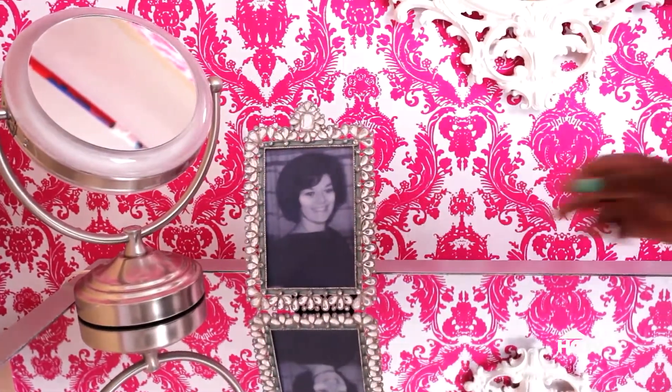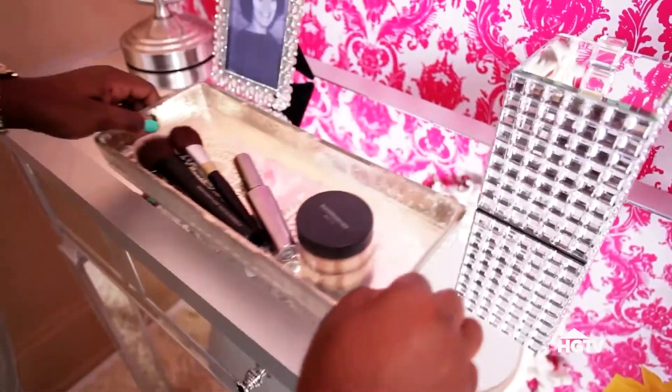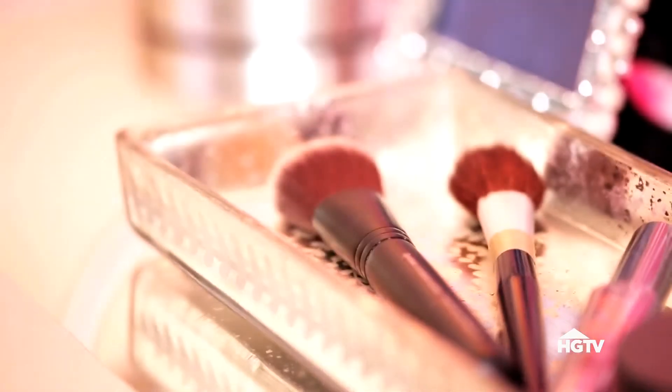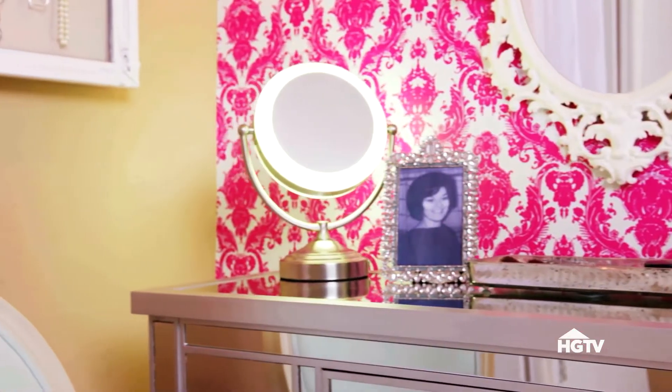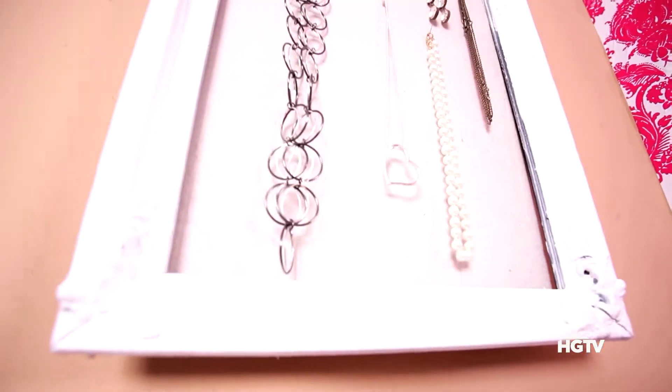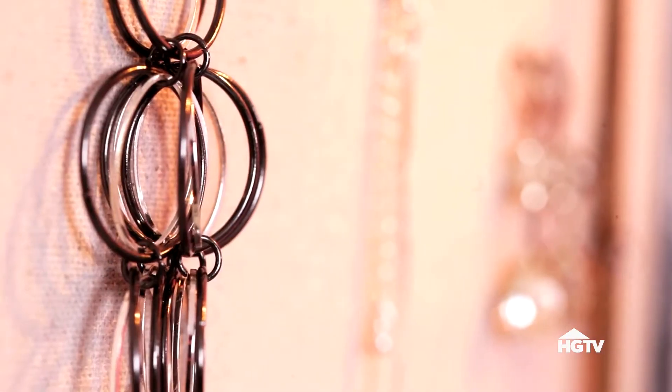Now accessorize. Use your drawers to store as much as you can. That way, you'll have plenty of room for decorative accessories and that all-important lit magnifying makeup mirror on top.